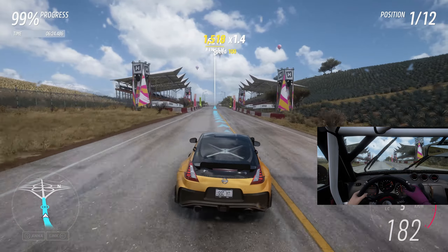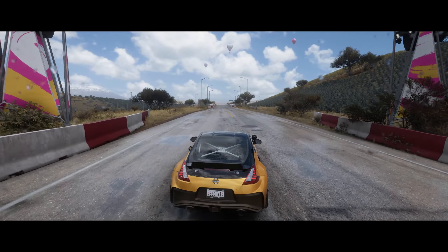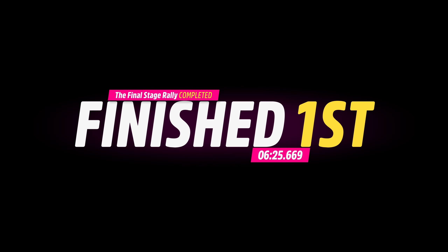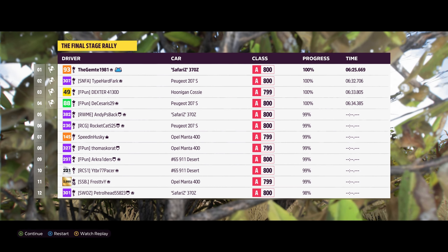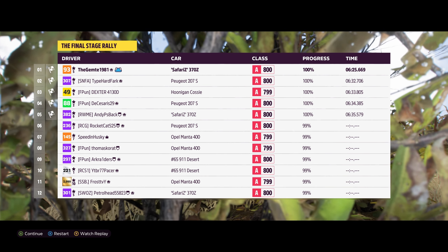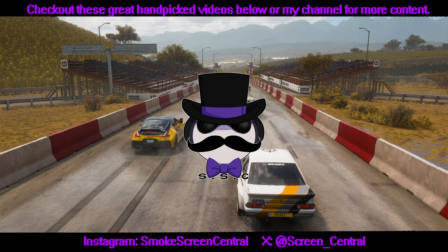Coming through to the finish — boom! The final stage rally done. Hit this one up if you want a good rally; any class goes, we chose the A800 of course. All right, I'll leave that with you, thank you for tuning in and hopefully I'll see you in another video.